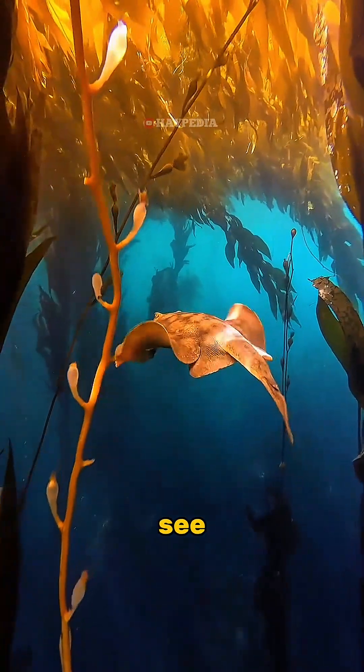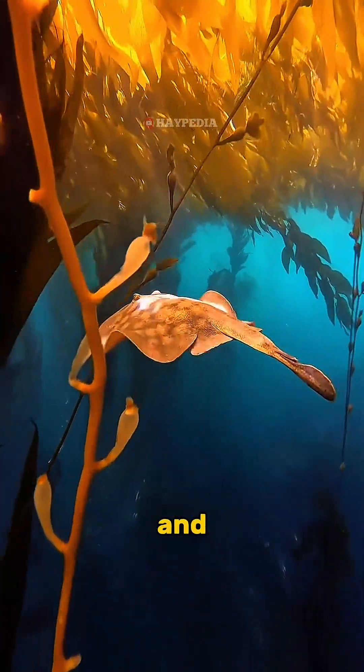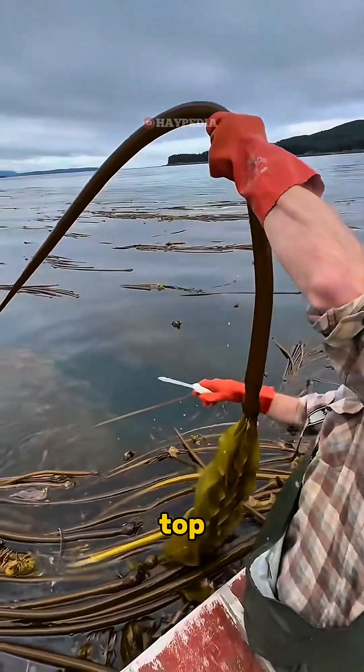In this video, we can see how kelp is harvested. The men and women in the boat carefully cut the top part of the kelp.